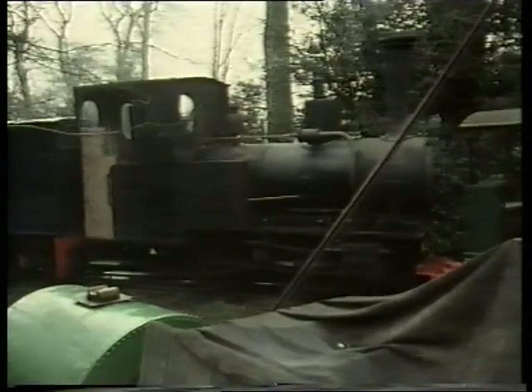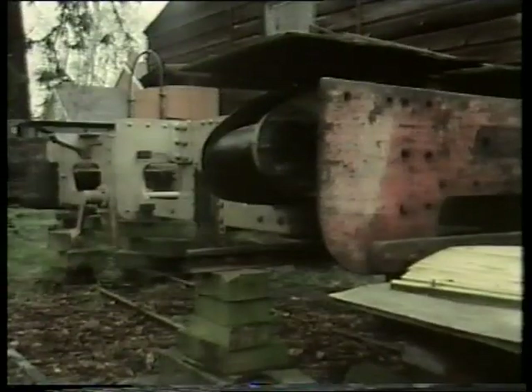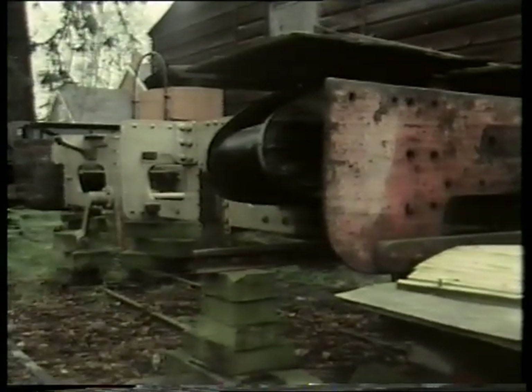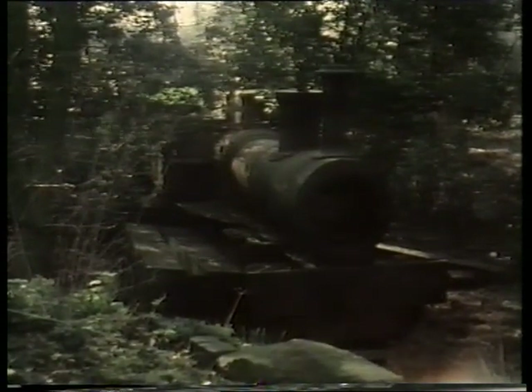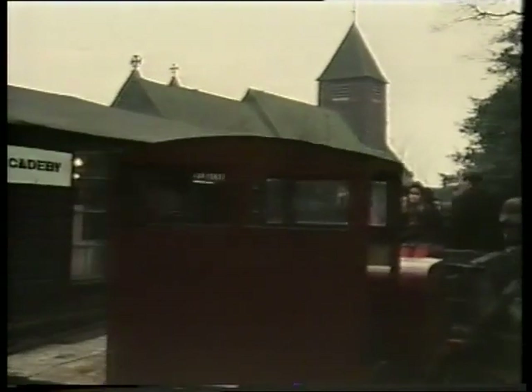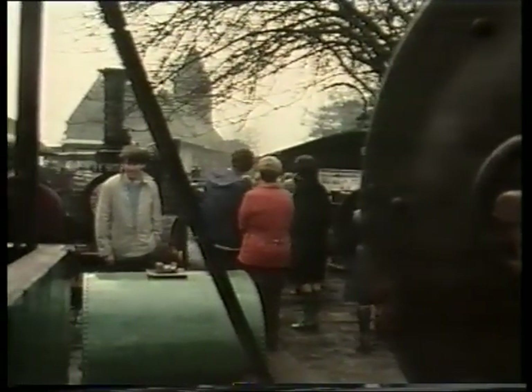Then we've got an Orenstein and Koppel, which is being restored — that has some work to be done before it'll be given the boiler certificate. We have two engines from the Penrhyn quarries: Margaret, which is being restored very slowly, and Sergeant Murphy, the one down in the dell at the end of the line, which is waiting restoration. We are, I suppose, carrying on the spirit of the old Colonel Stephens railways. Colonel Stephens was a delightful gentleman who undertook the running of semi-derelict branch lines, brought up old locomotives as long as they had a little bit of life in them, and then let them out to grass when they had completely worn out.